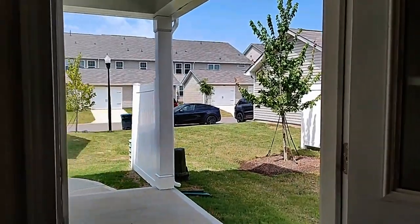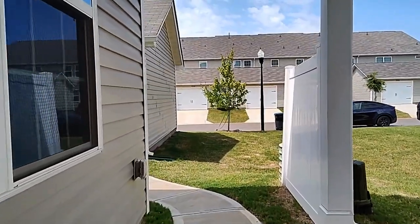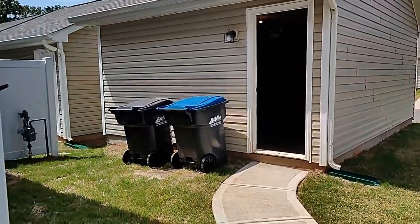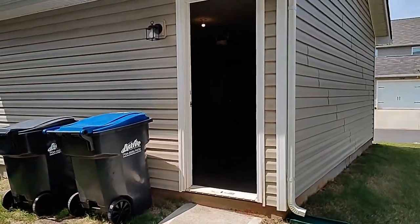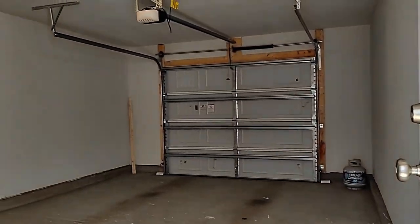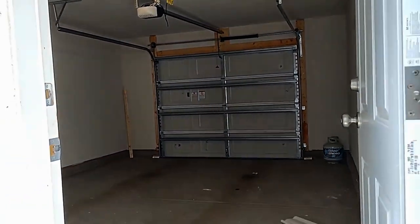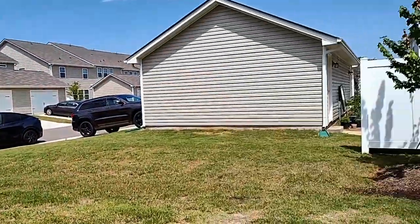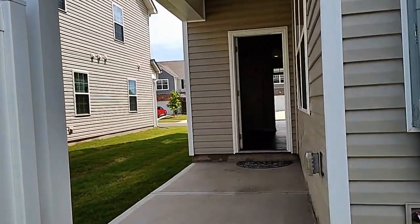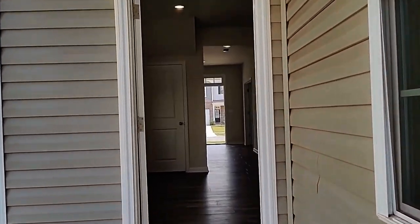As we step out this door, we come onto another covered patio and a walkway to the detached one-car garage. Let's go on upstairs and take a look at the second level.